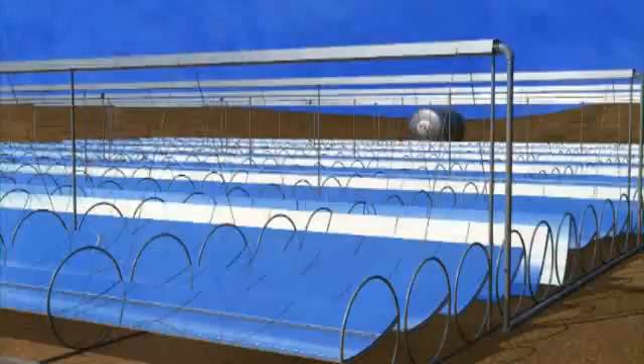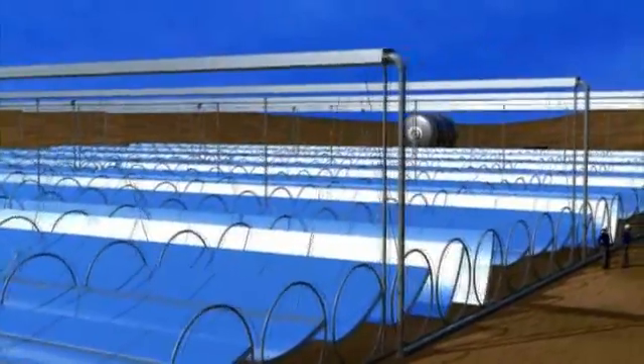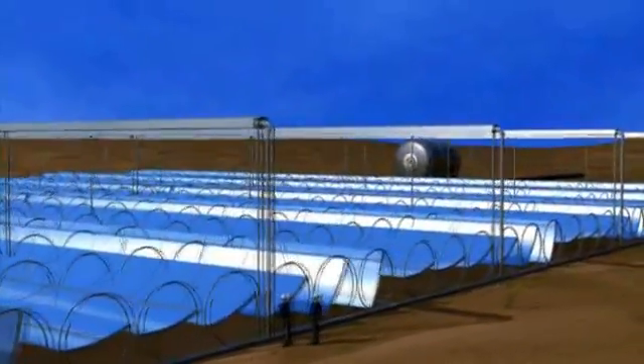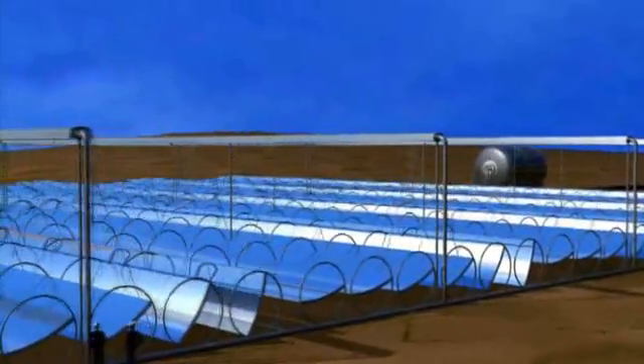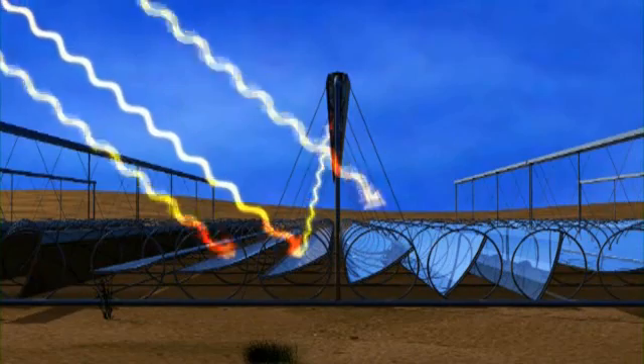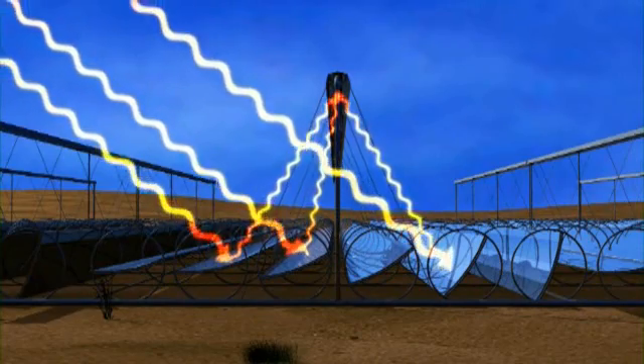OSRA developed and operates the first US automated solar thermal manufacturing facility. OSRA's solar facilities and equipment create green-collar jobs and long-term investment in the industry and communities we serve.